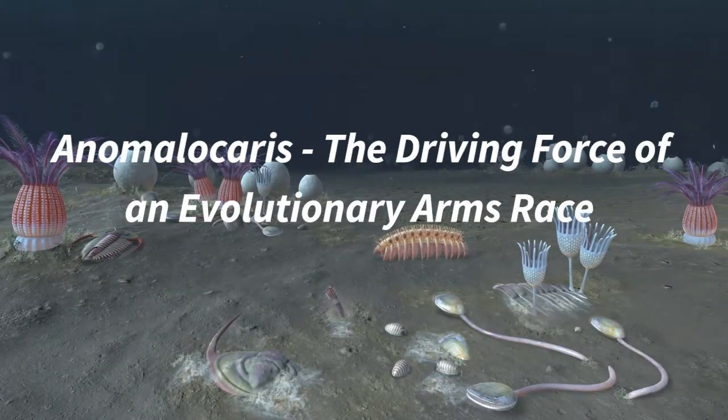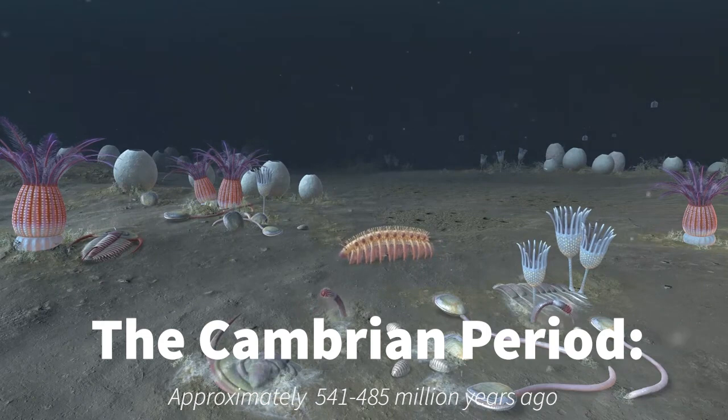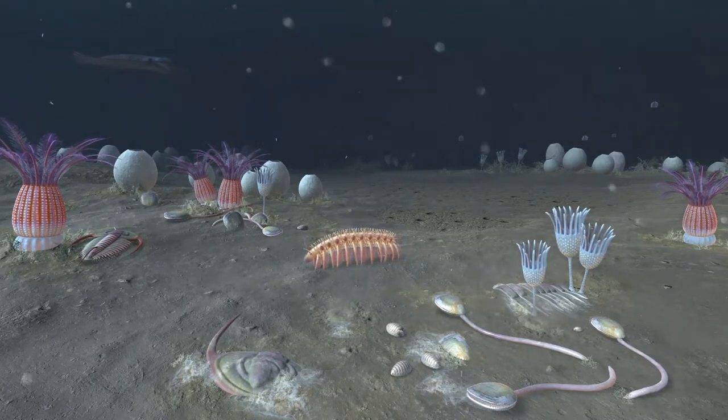Imagine it is 500 million years ago and you are one of the many trilobites of the Emu Bay Shale, living at the evolutionary peak of the Cambrian period. The waters are warm and the oceans are shallow, rich with nutrients and food. Your days consist of burrowing in sediment, crawling over the seafloor, or maybe even swimming in the open waters.